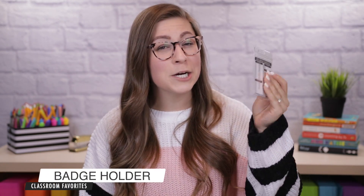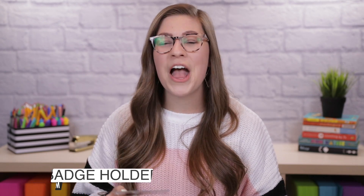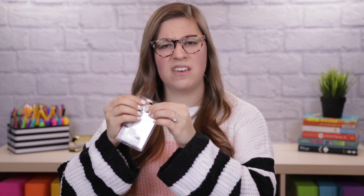My next item — you're going to laugh at me, but hear me out — is a clear badge holder. I've had a clear badge holder for years since I started teaching, but this is an even better one. The one I had was a pocket, which was fine until my badge and any cards would get disgusting because dirt would get in there. So I found on Amazon that they actually make clear badge holders with a closure so they don't get as gross. My life has changed.